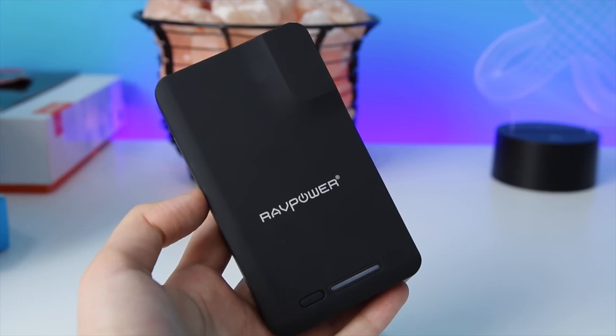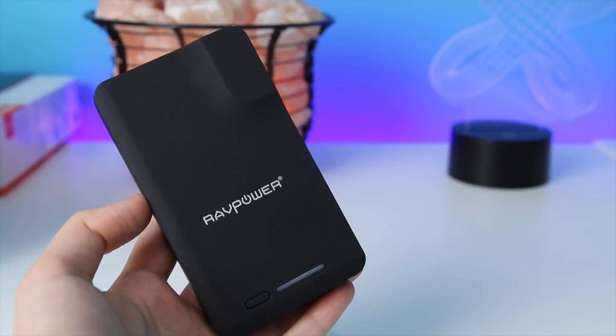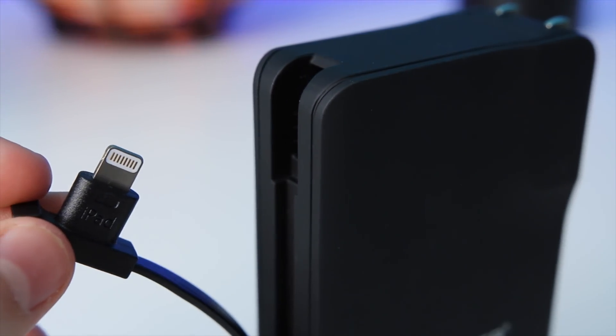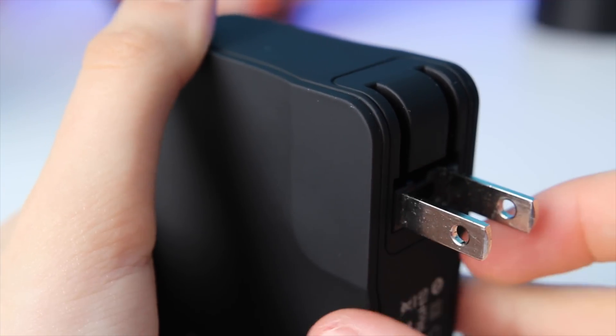The first power bank I want to show you guys is my daily power bank for really high capacity but a really portable design. This is a RAW Power 9000mAh all-in-one battery bank. If you're not familiar with the term "all-in-one" when talking about a battery bank, it means the battery bank can stand on its own without any other accessories. This particular version has both a built-in cable — with the option of micro USB or Lightning — and a wall plug built in, so it is truly an all-in-one.